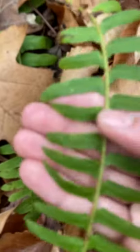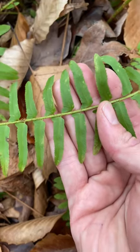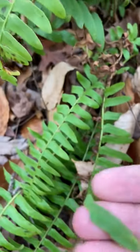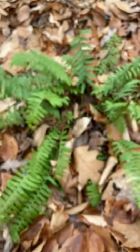Also, the little pinnae or leaflets on the fern — some people say it looks like a Christmas stocking, others say it looks like a little sleigh. So either stocking or sleigh reminds folks of Christmas.